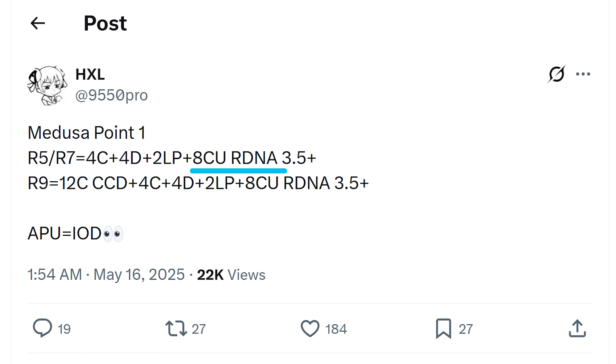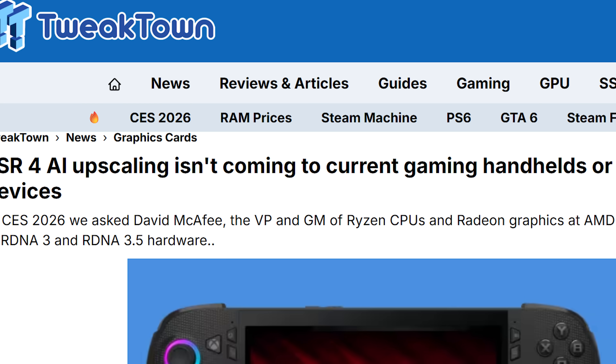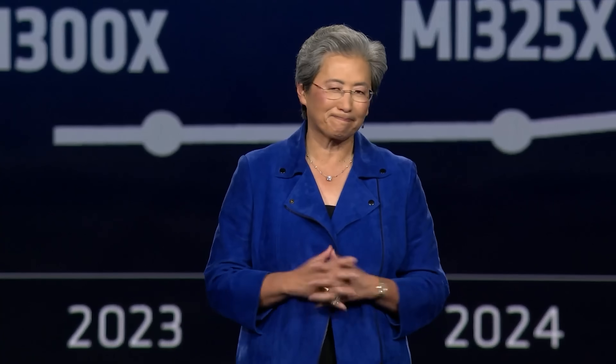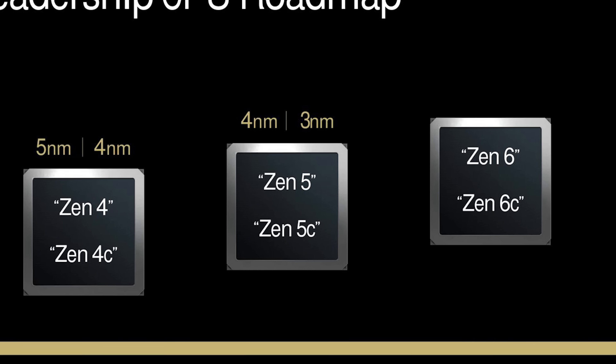Interestingly, HXL also mentioned 8 CUs based on RDNA 3.5 Plus for the iGPU. If that's true, it is a bit of a bummer because it means AMD still hasn't moved things over to at least RDNA 4. Still, it's really interesting to see AMD's next-gen finally start to show itself. Here's to hoping it's everything the leaks have claimed.